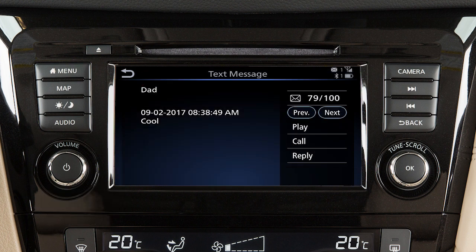The text message, sender, and delivery time are shown on the screen. When viewing incoming text messages, additional options can be accessed on the touch screen, including: Play, to have the system read the text message; Call, to call the sender of the message using the Bluetooth hands-free phone system; and Reply, to send a text message response to the sender.